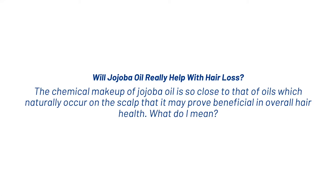Now will jojoba oil really help with hair loss? The chemical makeup of jojoba oil is so close to that of oils which naturally occur on the scalp that it may prove beneficial in overall hair health.